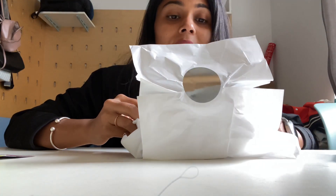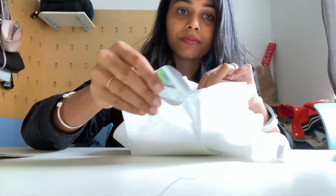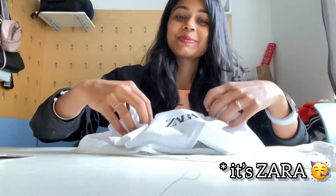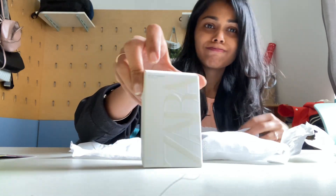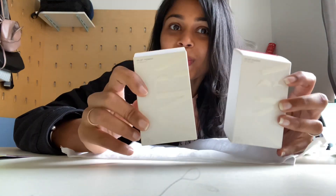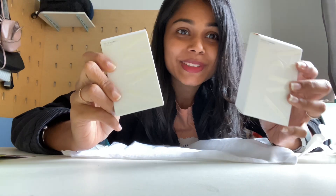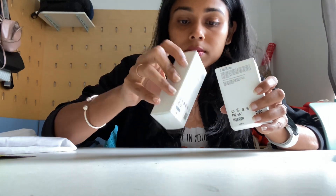This is how the packaging looks like. Finally, I got something from Zara. I have ordered it in two shades.